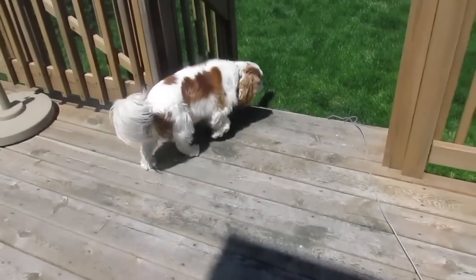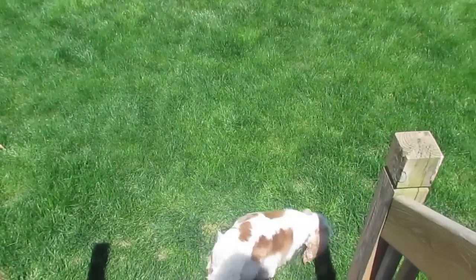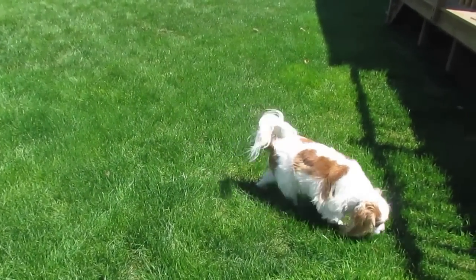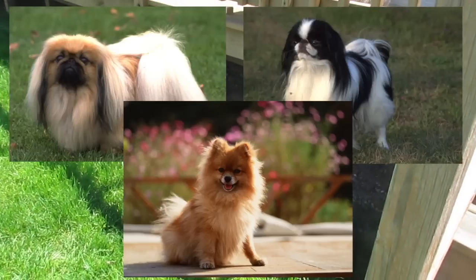The Cavalier King Charles Spaniel originated from the United Kingdom but first came to America in 1956. They are classified in the toy group and have been in existence since the 1600s. They are a cross between the Pekingese and the Japanese Chin or the Pomeranian.